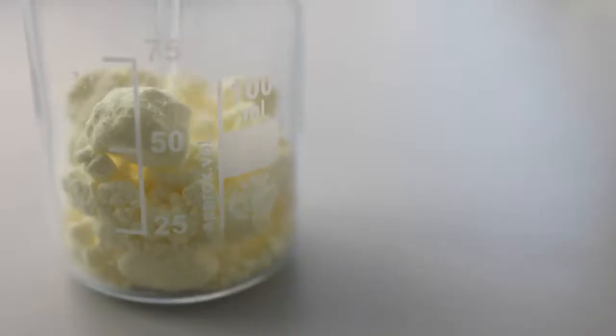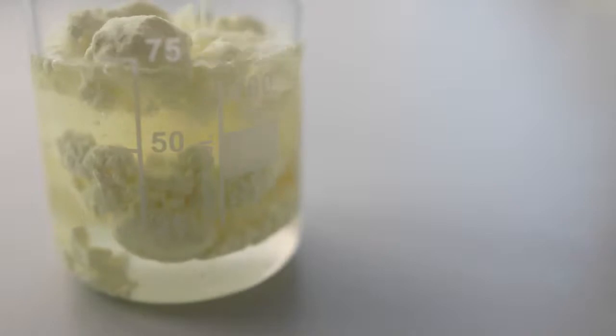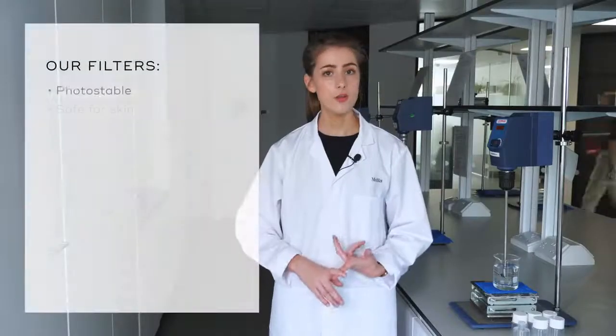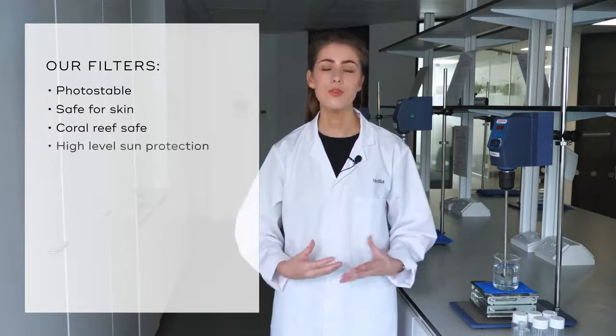Daily Radiance Vitamin C is what's known as a chemical sunscreen. Chemical sunscreens often get a bad rep because traditional chemical filters have been shrouded in concerns about their safety and potency on the skin. At Medicaid, we avoid the use of traditional and controversial chemical sunscreen filters and instead we select ours from a set of well-trusted and super safe filters. They're photostable, safe for the skin and also coral reef safe, while providing high-level sun protection.